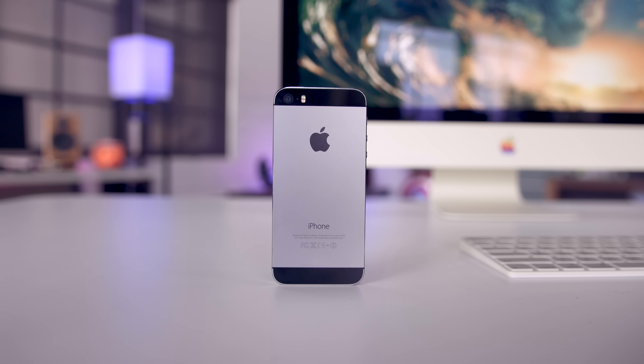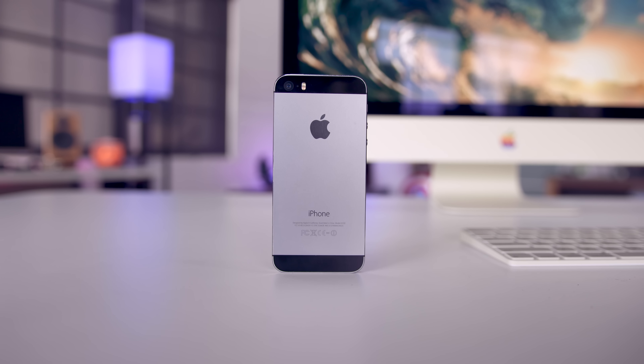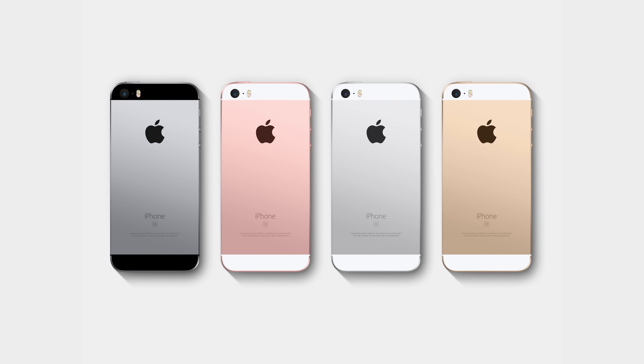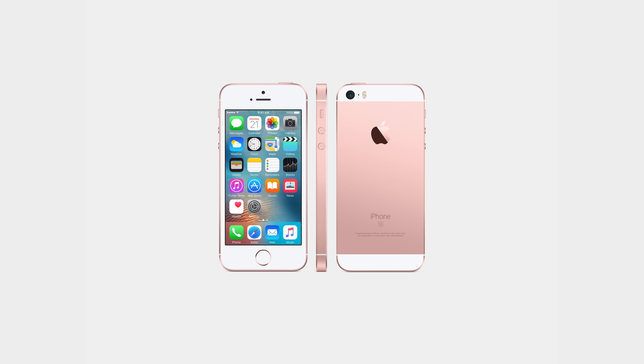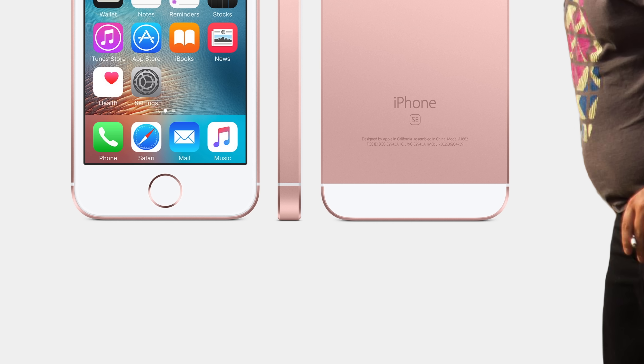The first thing you need to know is the iPhone SE essentially is an iPhone 6S sandwiched inside an iPhone 5S body. It's got that same four-inch display, 1136 by 640, and comes in silver, gold, space gray, but now also in shiny new rose gold. Now if one of your friends has the 5S and they're trying to pass it off as the SE, here's how you can spot the difference: one, the Apple logo is now aluminum, just like the iPhone 6S, and if you look really closely, there is the SE branding.